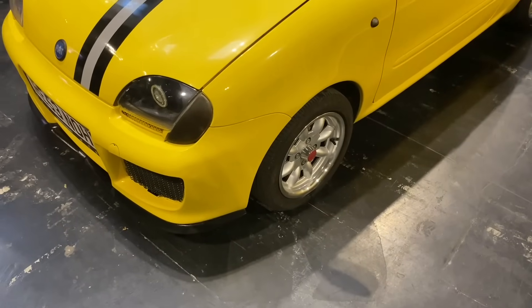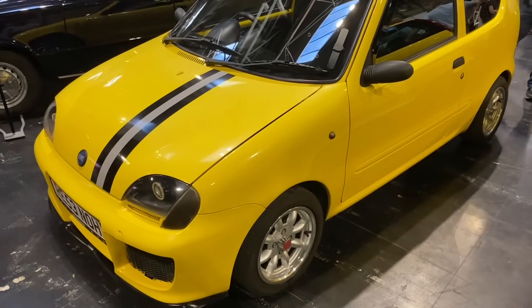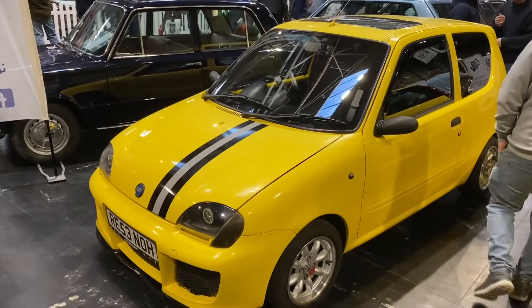This lovely Fiat Seicento belongs to Joe Miller of Miller's Corner. Nice to see it here — I think it's been on a trip around the Nürburgring; it's quite a well-travelled car.